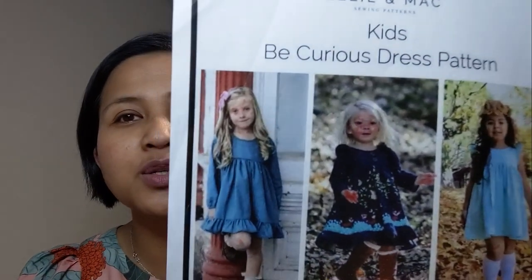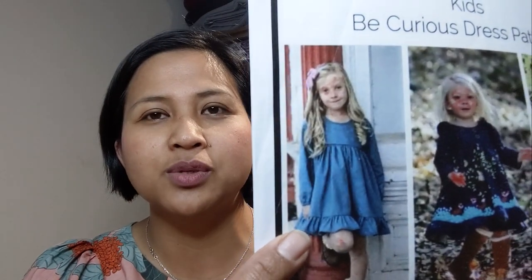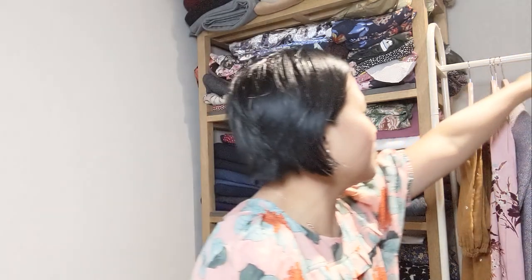Going back to the items I've been making over the past two weeks — for those who follow me on Instagram at My Social Thread, I've posted photos and reels of these already. The first things I made were two dresses for my seven-year-old daughter Anya, using the Ellie and Mac Be Curious dress pattern, which goes from 12 months to 12 years old. I decided to make her First Holy Communion dress — we're practicing Catholics and First Holy Communion is one of the sacraments. She had her First Holy Communion last week.